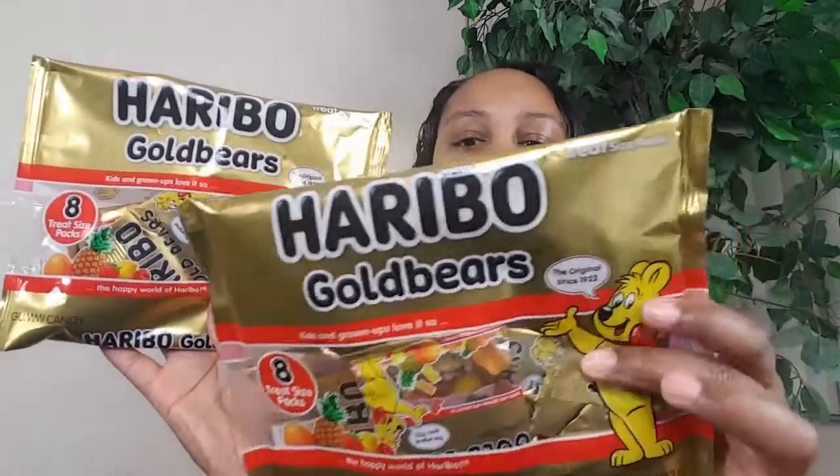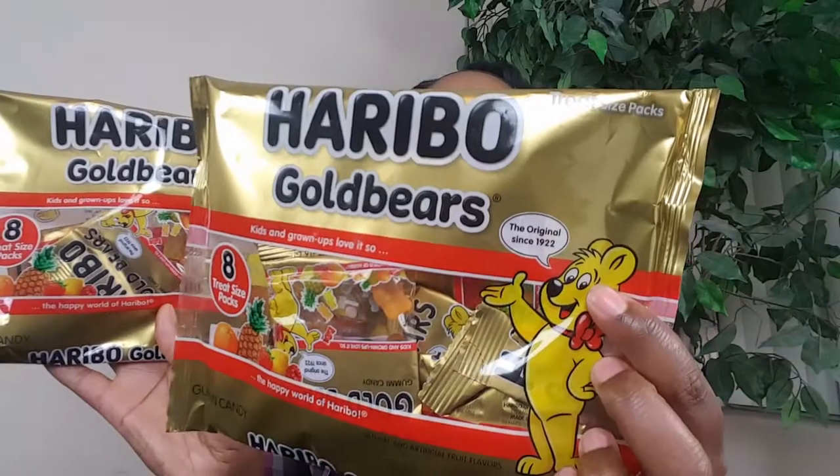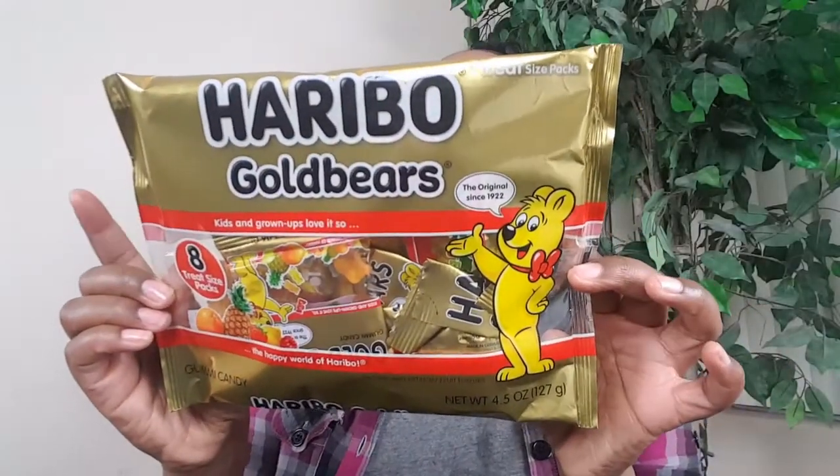I also found these Haribo — I think I'm saying it right this time; if I did, give me a thumbs up because I always mess up these gummy bear names. I found these 8-count packs; they're individually wrapped kind of like a fruit snack. Last year I got them at the 99 cent store in a bigger pack, but Dollar Tree has the 8-count packs now for a dollar. They have pineapple, lemon, raspberry, orange, and strawberry. I picked these up for stuffing Easter eggs as well.